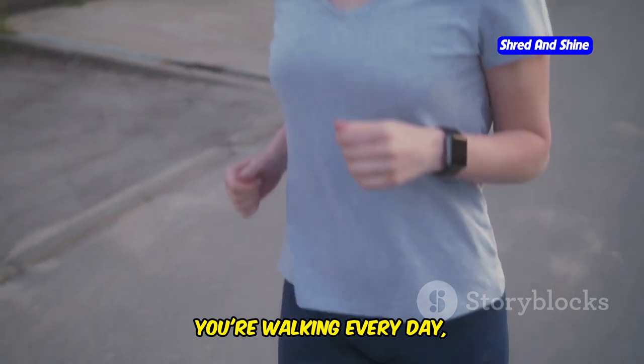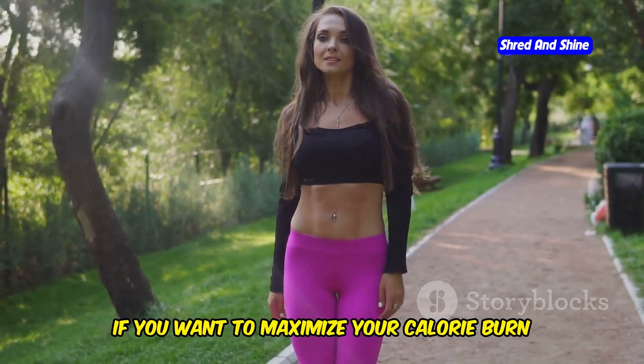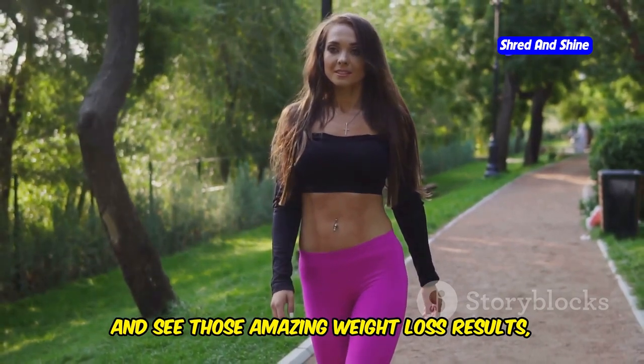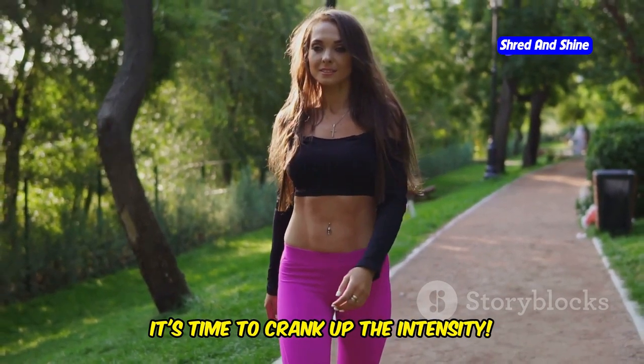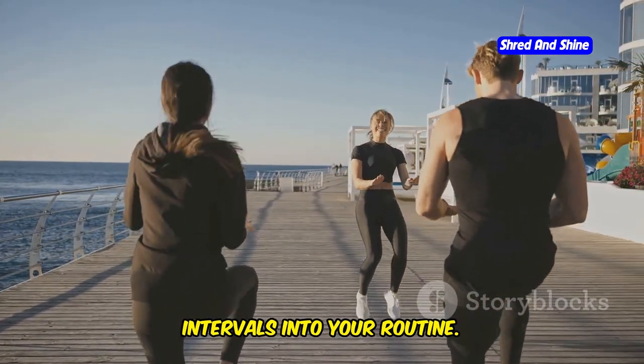You're walking every day and hitting your step goal — but are you pushing yourself enough? If you want to maximize your calorie burn and see amazing weight loss results, it's time to crank up the intensity. One way to do this is by incorporating intervals into your routine.